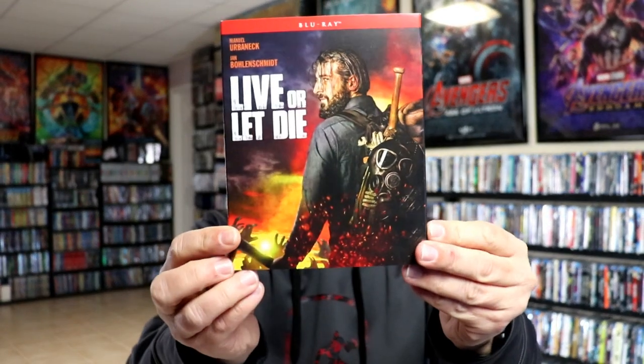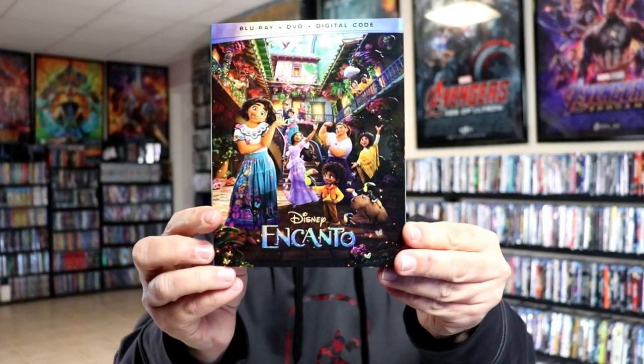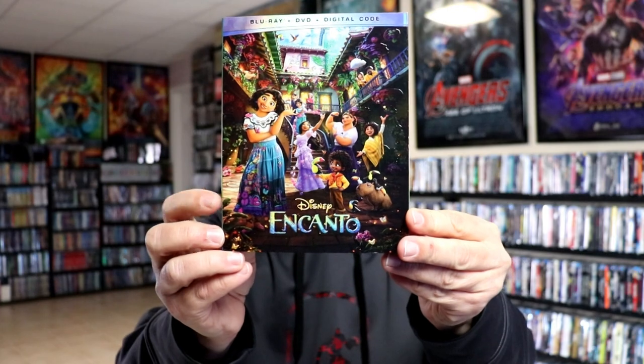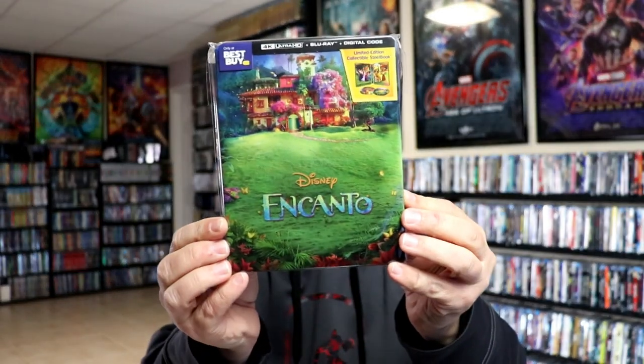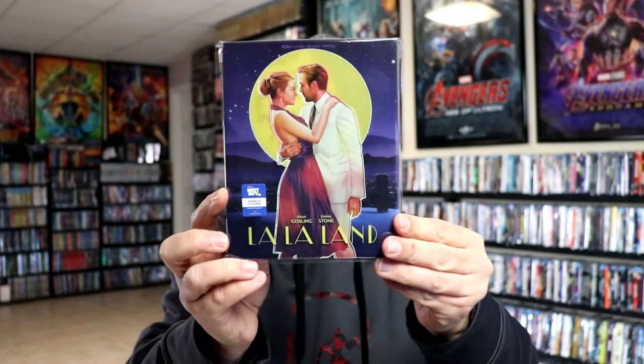During the second week, we got Live or Let Die, which I still need to check out. We got King Richard on 4K. And then we had the big release for Encanto — here's the Disney Movie Club Exclusive with slip, the Best Buy stillbook, and the Target Edition. And then we got La La Land, which is a beautiful-looking stillbook. Great movie.